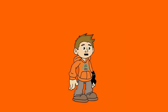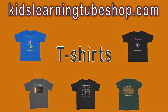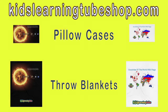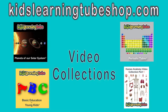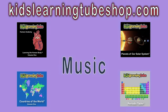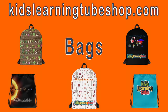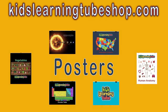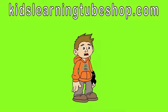Find all your favorite merch at kidslearningtubeshop.com — you can get t-shirts, throw blankets, and pillowcases. Any video subject you want from the Kids Learning Tube video collection. You can purchase your favorite music, get your favorite coloring sheet. Enjoy school even more with your new Kids Learning Tube backpack and tote bag. Hang your favorite Kids Learning Tube poster in your room. Go to kidslearningtubeshop.com and get your favorite merch today.